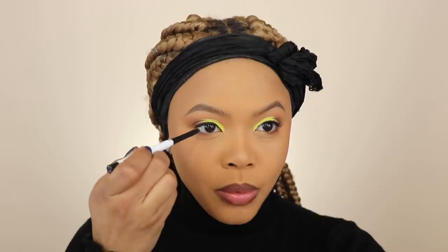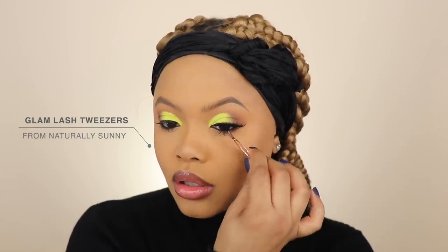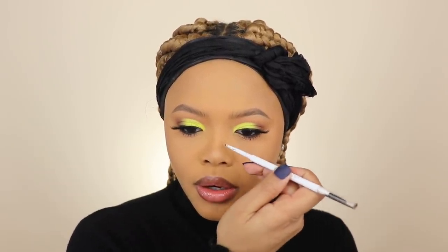I'm adding mascara and also some liner to my waterline. I get my lash glue tacky on my lashes — the lashes I'm using are from my own brand, but they're sold out right now and will be back very soon. I pop on the lashes and the eye look is complete. I take my brow gel and a brow pencil from Color Pop to make my little beauty marks — putting one here and one up here.